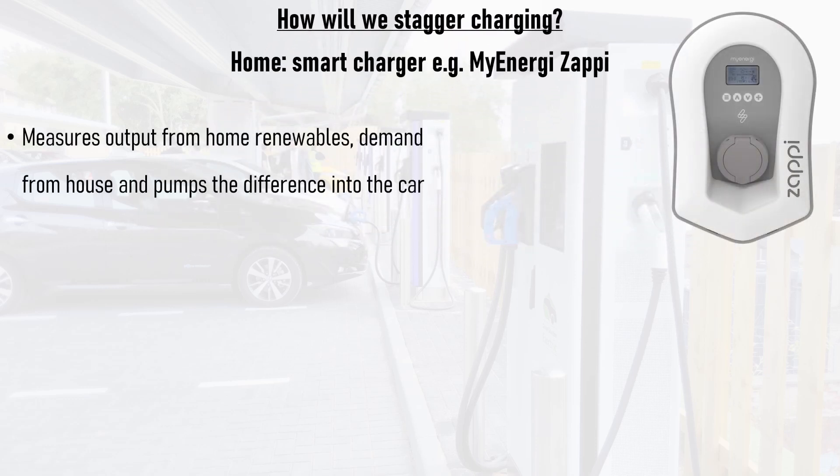First up, let's look at home charging, for which there are two very attractive solutions. The first is smart charge points, such as the MyEnergy Zappi, which is arguably the leader in this field. It measures the output of any home renewables such as solar panels, measures the power demand from the house, and pumps the difference into the car.